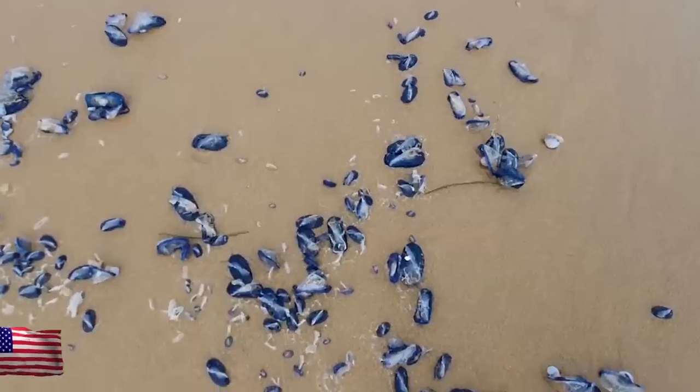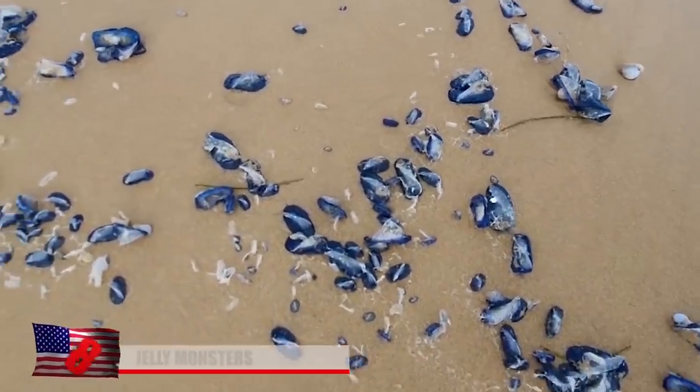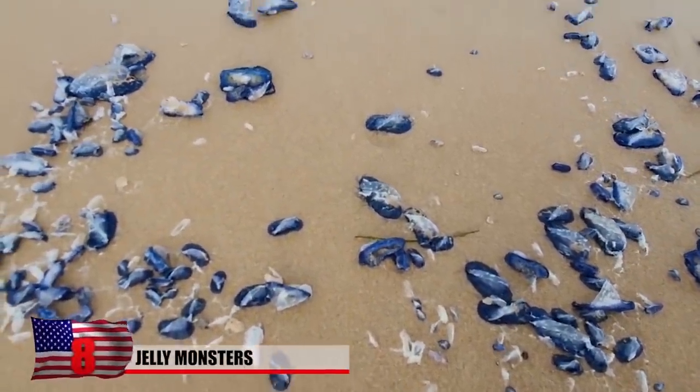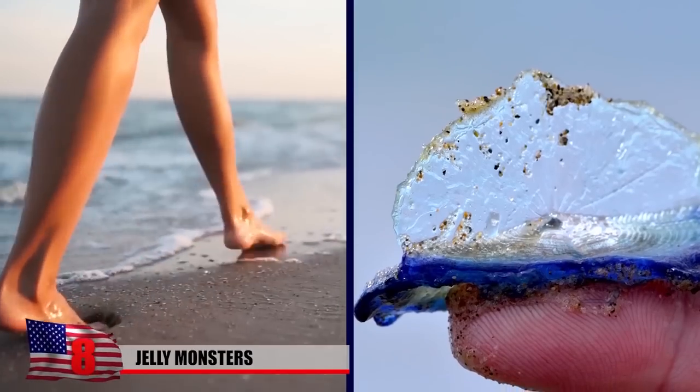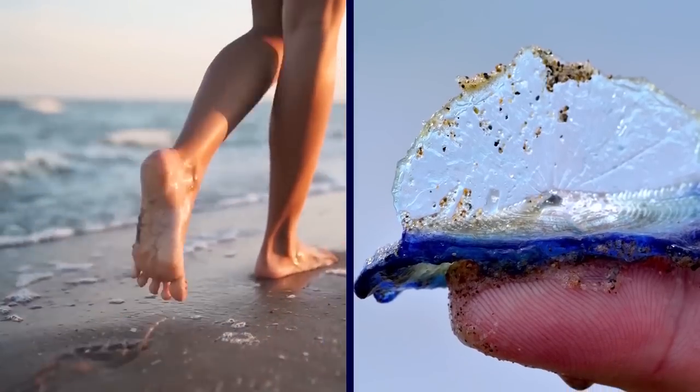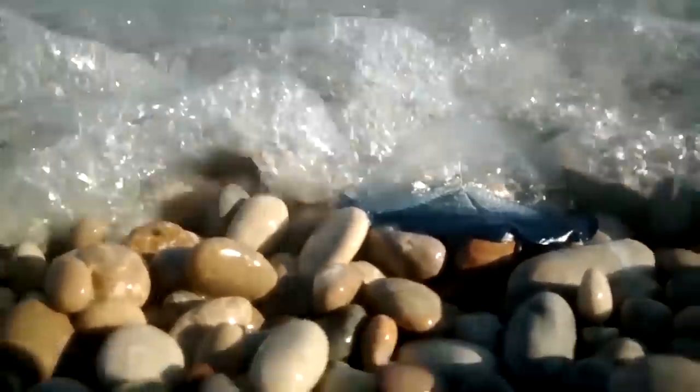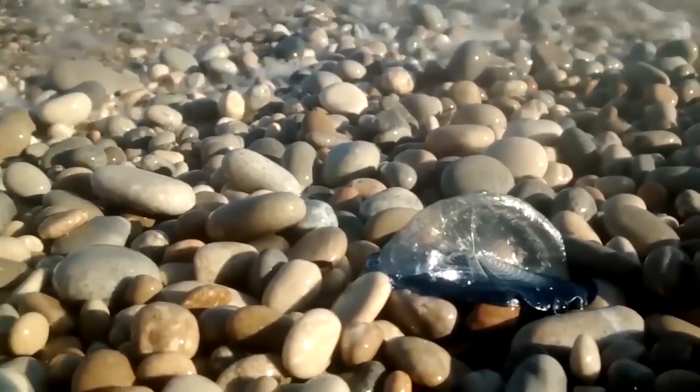Number 8: Jelly Monsters at Newport Beach. Strange jelly monsters have been freaking people out. These jelly creatures are usually found in the southern hemisphere but have been spotted recently by unsuspecting beachgoers, most of whom didn't really know what they were looking at. The creatures in question are gelatinous, bright blue, and look kind of poisonous.